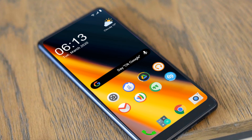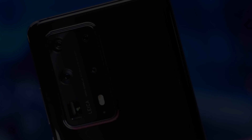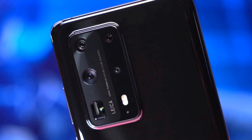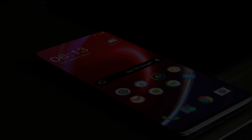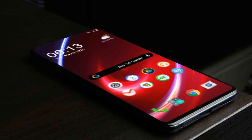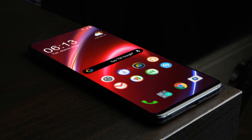Let's talk about the camera setup. The rear camera setup of the phone will get a primary shooter of 108 megapixels. The main sensor of the Redmi Note 10 Pro will be 108 megapixels. The ultra wide lens will be 8 megapixels, and there is a macro lens of 5 megapixels and 2 megapixels.